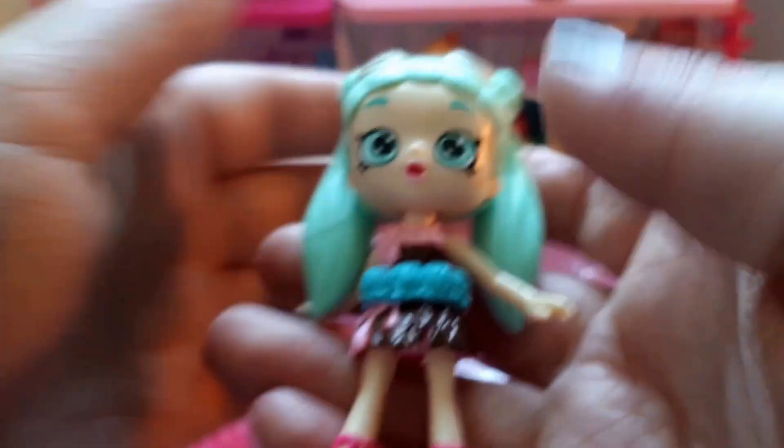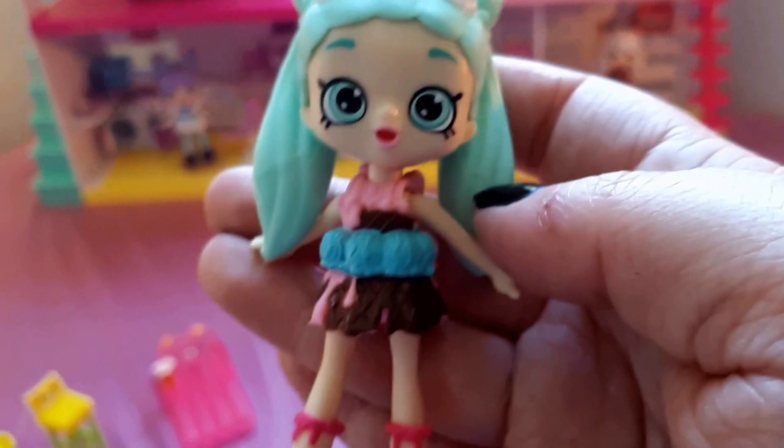And now for our exclusive Peppy Mint. There we go — this is exclusive Peppy Mint. She is so pretty, I love her.